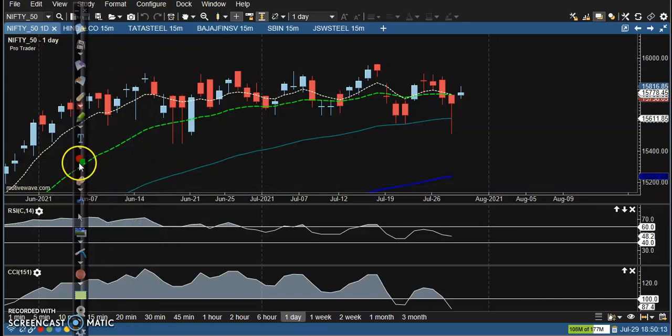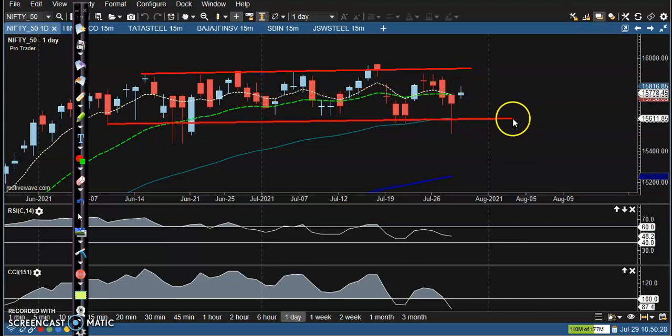This is the Nifty daily chart and Nifty is still running in between this range. This is the supporting line and another minor support. We are expecting the price will stay in between this range, so that is why we are using some options strategy here.